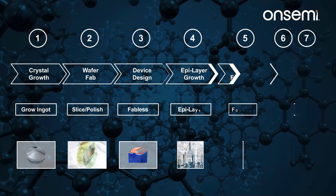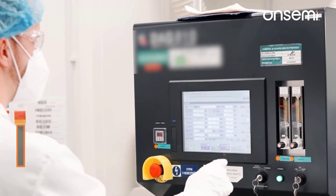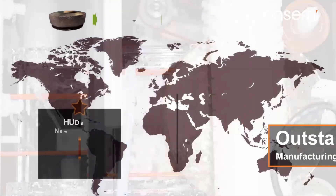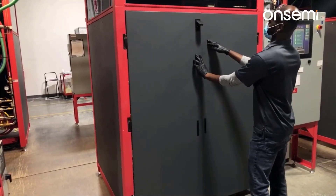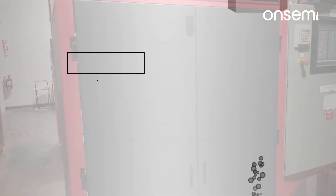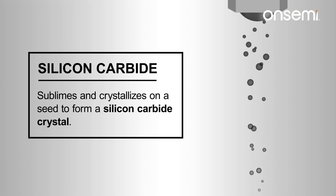At OnSemi, we rely on our end-to-end supply chain, coupled with an outstanding manufacturing capability for silicon carbide, beginning from growing our own single-crystal silicon carbide starting material at our Hudson, New Hampshire facility. Once the powder is placed in a crucible inside the furnace and heated to a high temperature, the silicon carbide sublimes and crystallizes on the seed to form a silicon carbide crystal.